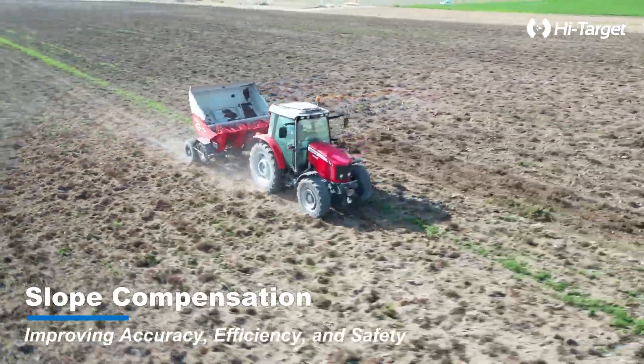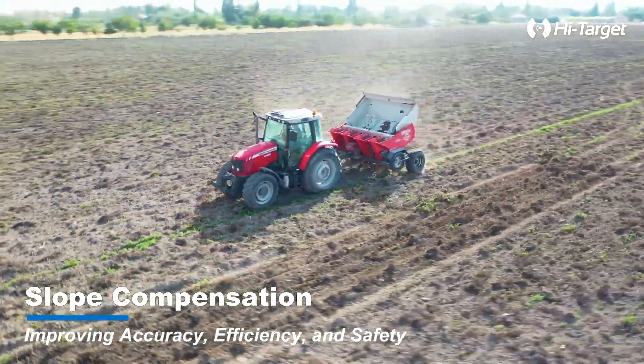Slope compensation — enhance your accuracy, efficiency, and safety.